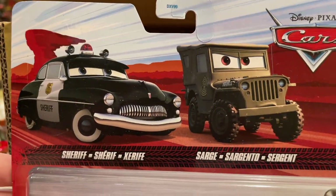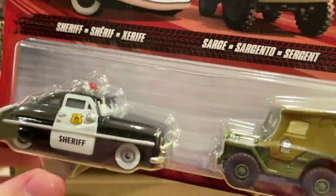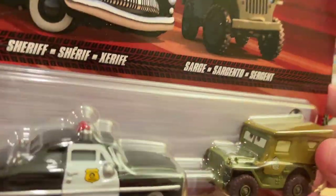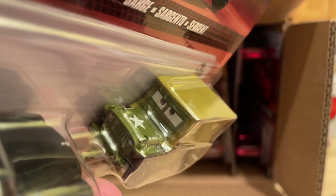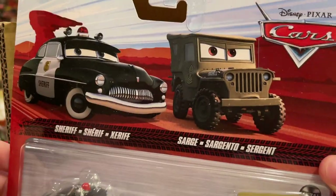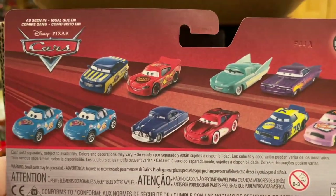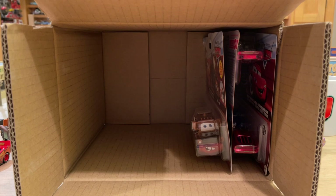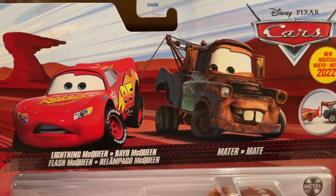Here we have a classic Radiator Springs townie set — Sheriff and Sarge. They look solid. It's kind of an odd combo — you think Sarge and Sheriff, a little weird — but they did do this pack in 2014. My issue again is the same gripe: Sheriff has been released as a single and Sarge is in case D with Ramon, so I don't really see why people would want to buy this. But then again, some places get two-packs, some places don't, some places get singles — maybe they're just assuming distribution will be horrible so you'll never find those two in the same place.